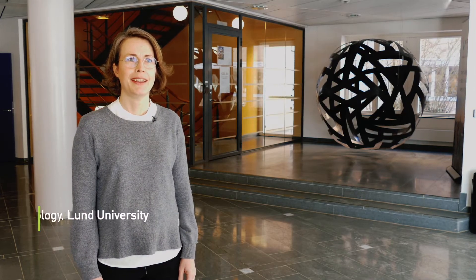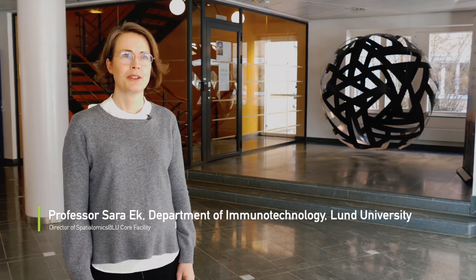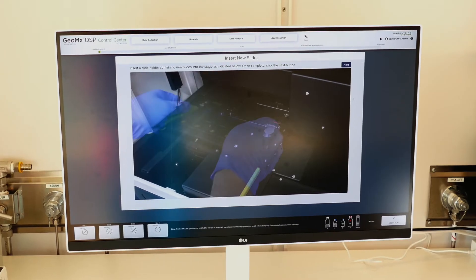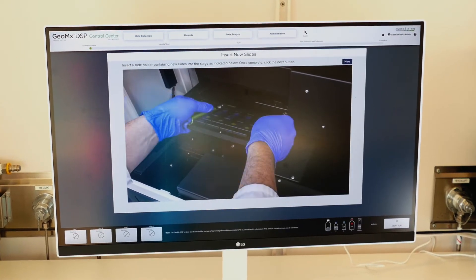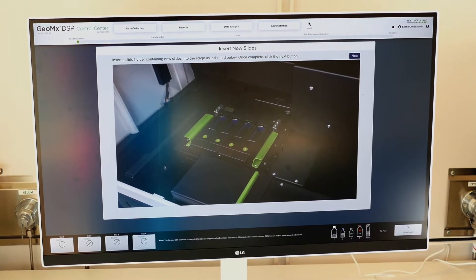My name is Sara Ek and I'm a professor in immunotechnology. I'm the director of the spatialomics at LU core facility. In my research I use the GeoMx platform and I focus on translational lymphoma research.